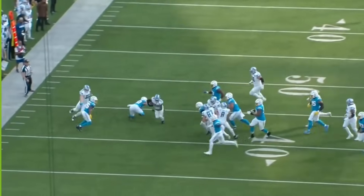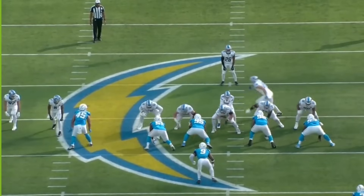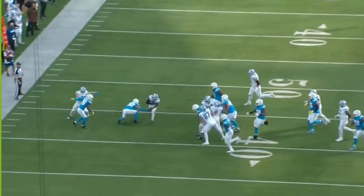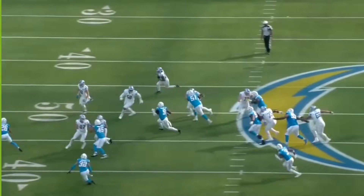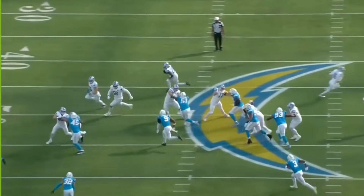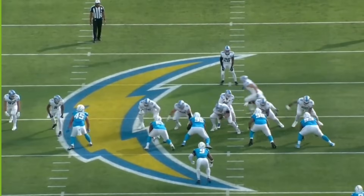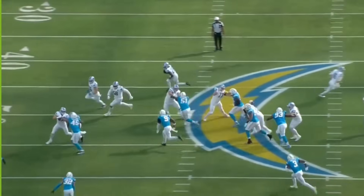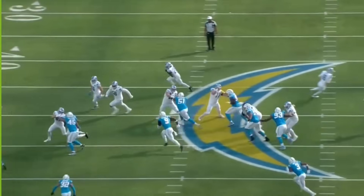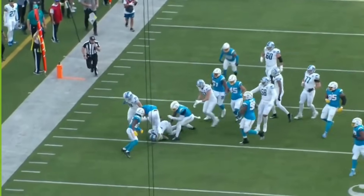It's obvious that LaPorta has grown in the run-blocking game, especially when you look at the Lions' usage of him in run-blocking sets. You see early on in the season, his numbers are around 29 to 30% of run-blocking situations. Now getting later into the season, the last three games: 66.7%, 58%, 52%. His usage has just gone up tremendously because of how great of a run-blocker he really has become.